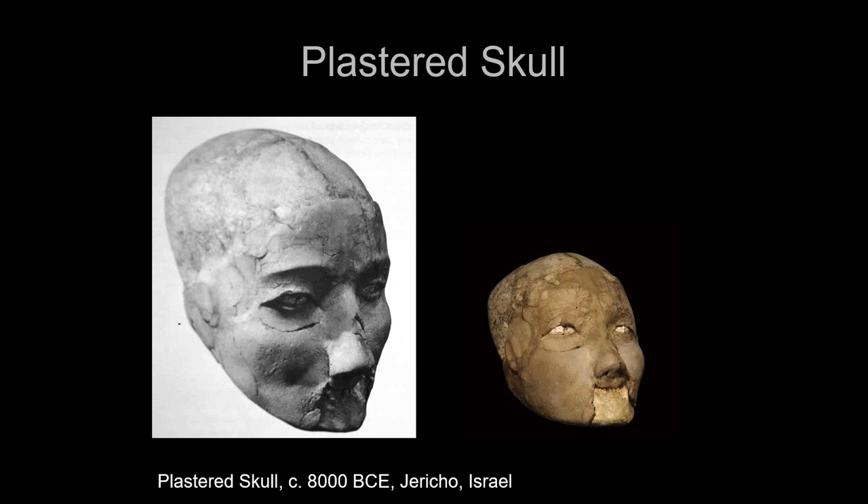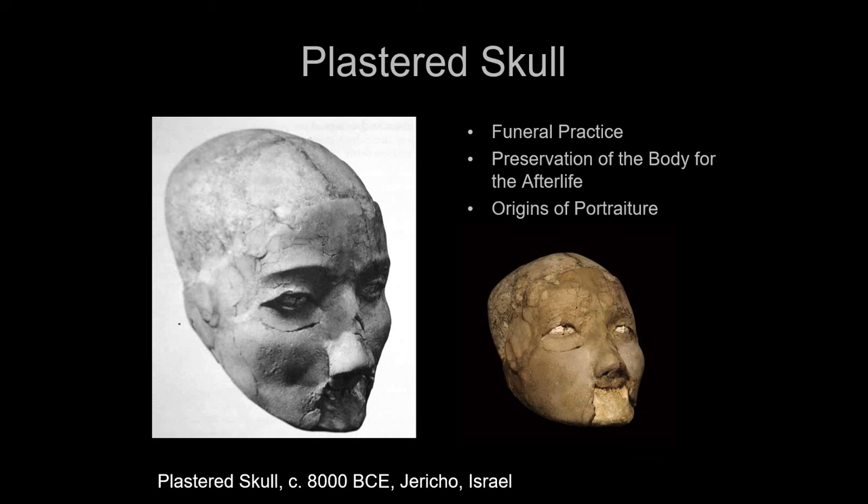These are human skulls, and this is an attempt to preserve the body. The preservation of the body for the afterlife is a major fixation for a lot of these cultures through the Neolithic and onward, and this is also where we get the origins of portraiture. It seems they would bury their dead for a short time to let the body rot, then disinter the body and take the skull. The skull is where the soul or life force of the body is believed to exist.